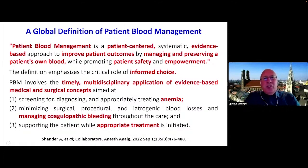Starting with a global definition of patient blood management: the latest definition from this year is that patient blood management is a patient-centered, systematic, evidence-based approach to improve patient outcomes by managing and preserving a patient's own blood while promoting patient safety and empowerment. Notably, even the word blood transfusion is not mentioned — the most important goal is to keep the patient's own blood in their body.